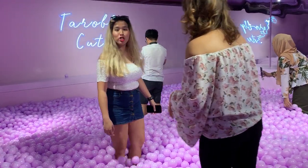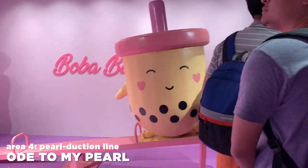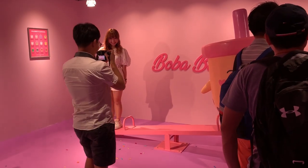I thought taro pearls were supposed to be cube shaped — but anyway, it's a ball pit that goes up to your knees. Did I have fun? A little bit. They've tried really hard to push this as a bubble tea experience. After that is Ode to My Pearl — a gigantic bubble tea mascot on a seesaw that doesn't actually go up or down. She just stays up, so everyone will think you're heavier than a bubble tea mascot.